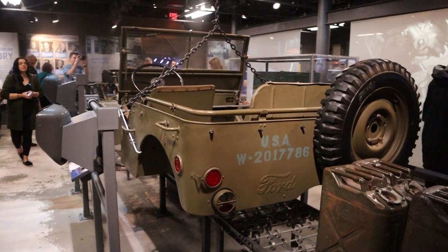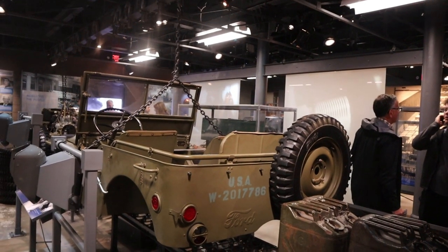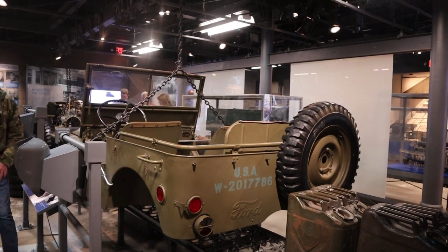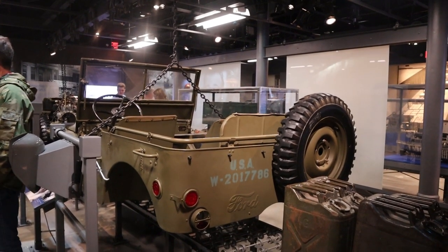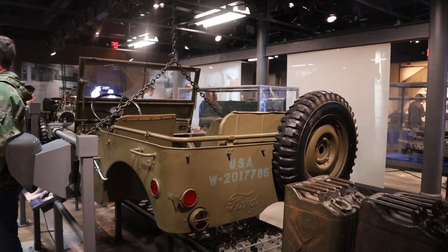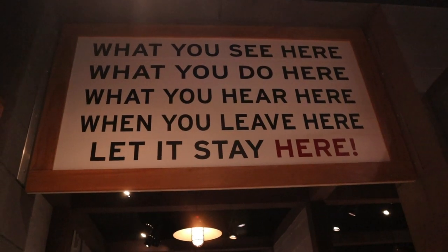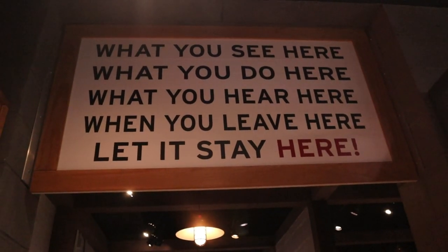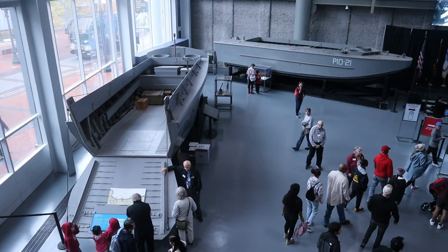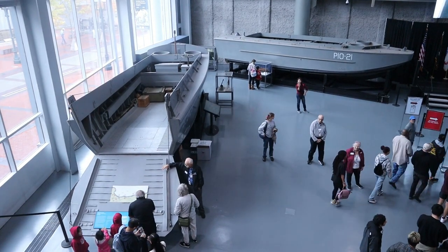There is actually a factory exhibit set up to show how the factories in the United States were transformed from productions of peace into factories of war. Here is a sign — this is what we found over the places where they were making the atomic bomb. We weren't supposed to talk about it. All these planes, all these boats — these are actual artifacts from the war, actual pieces themselves.